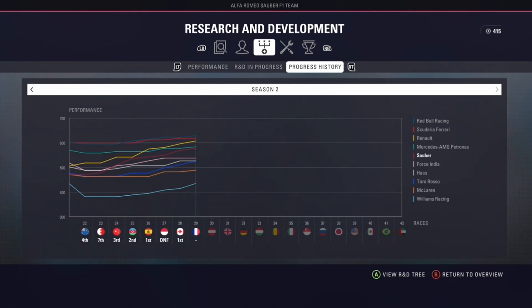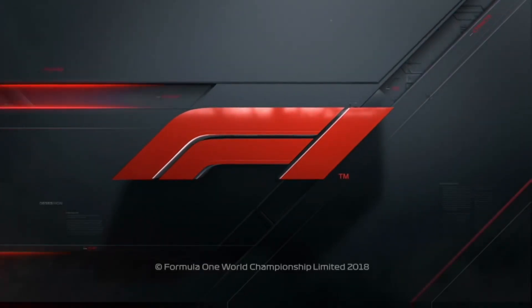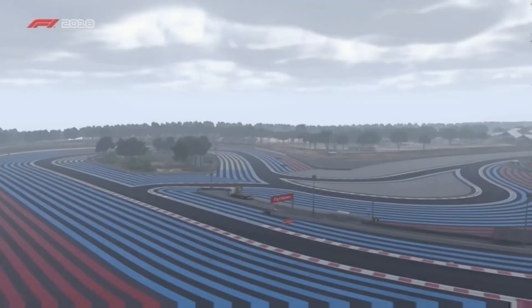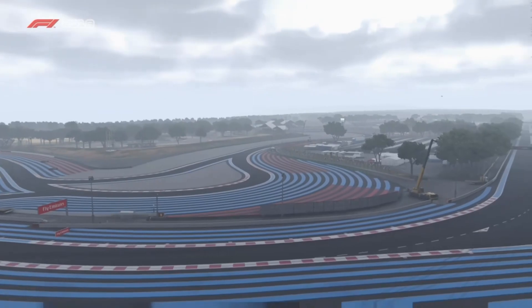We're coming in with another upgrade for the French weekend. Renault, the home manufacturers this weekend, are bringing some upgrades so they're looking to make hay and perform well on their home territory. But we ourselves are looking pretty good as well. This is also a track that got us our first podium this time last season — third place, our first podium of the Mick Schumacher career mode — and if we can replicate that this weekend, that would be awesome.